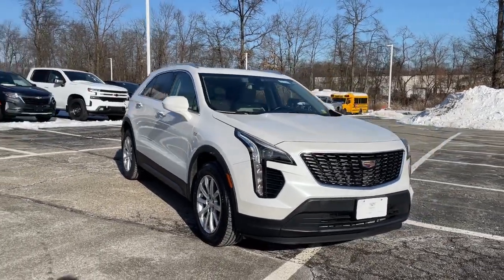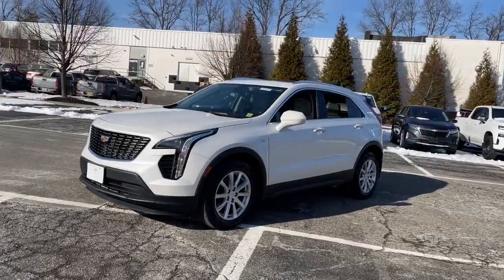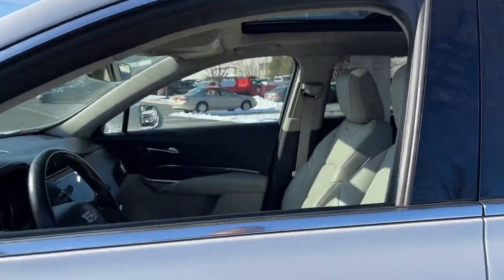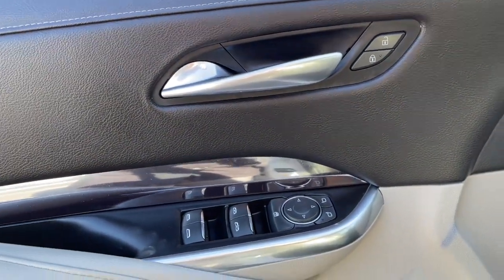You're gonna love the 2019 Cadillac XT4. With less than 35,000 miles on the odometer, this vehicle provides excellent value. Experience the satisfaction of driving a distinguished luxury automobile designed with your lifestyle in mind. Test drive the Cadillac XT4 crossover.